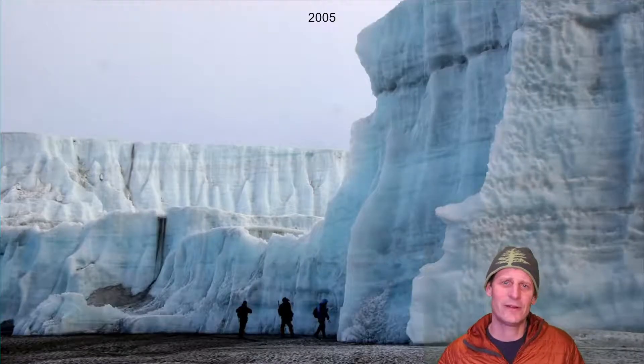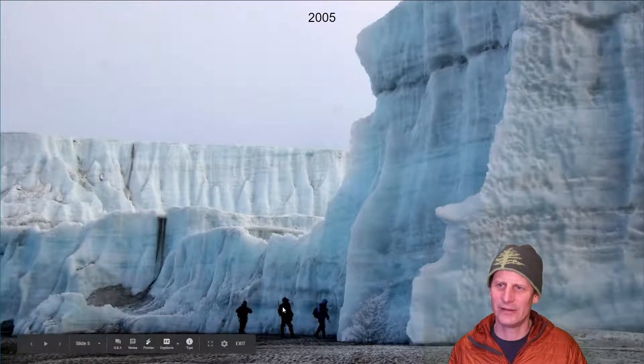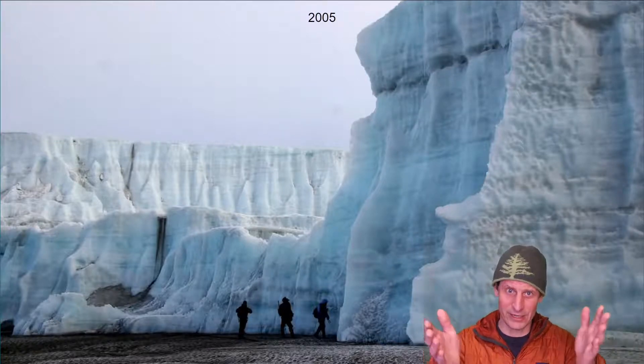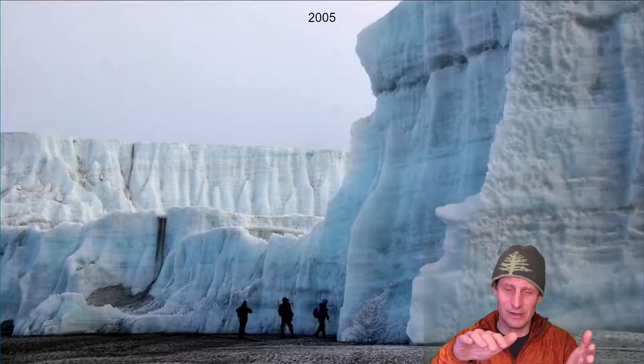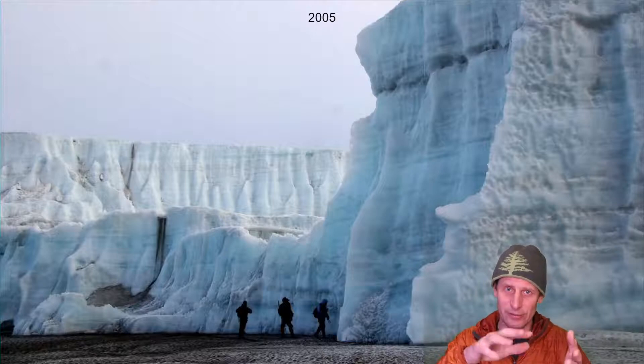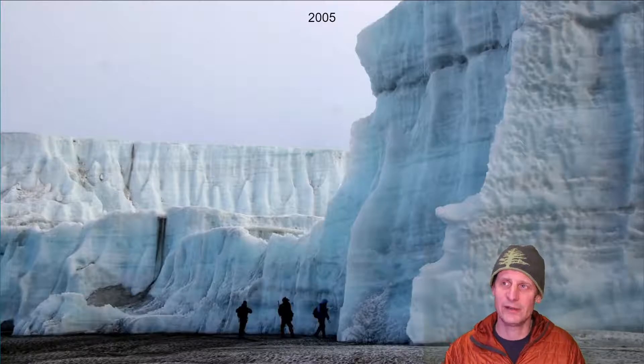By 2005, just two years later, there was this major dent that had been melted out of the center of the glacier. You can see it's getting a lot lower there — there are some people in the foreground — and this section is only about 15 feet high now compared to the other parts. Part of the glacier had a little weakness; maybe a little ash or debris got blown on top of it and melted faster. I don't know what caused this weakening, but once it started, it accelerated and melted out into this big divot.